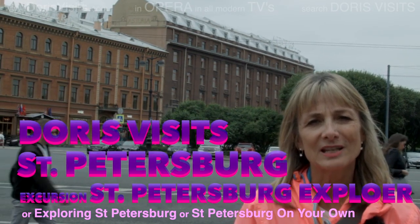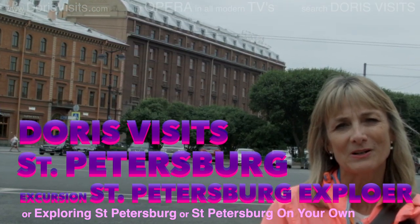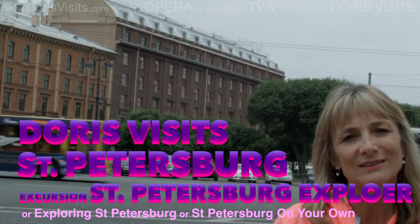Behind me is the Astoria Hotel, and this is where Adolf Hitler planned to have his victory party, but he never won. It's one of the most expensive hotels in Russia.